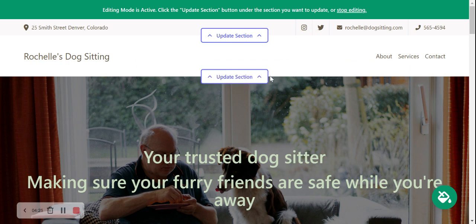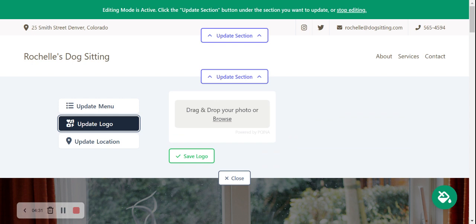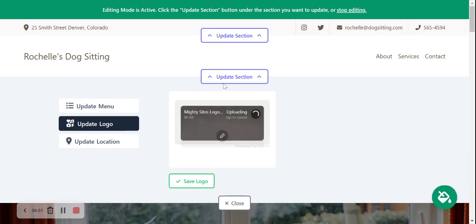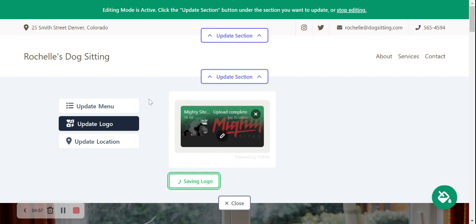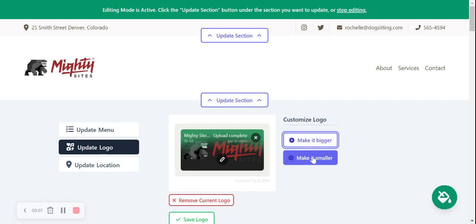I'm now going to move on to the next section and click on Update Logo. Perhaps you've just started your dog sitting service and you don't have a logo just yet — Maltisites will display the name of your business, which still looks really great and professional. However, if you do have a logo, you can browse it from your computer and upload it. I'm going to go ahead and upload that. Look at that — looks really professional. You can resize it, make it bigger or smaller by customizing it over here.